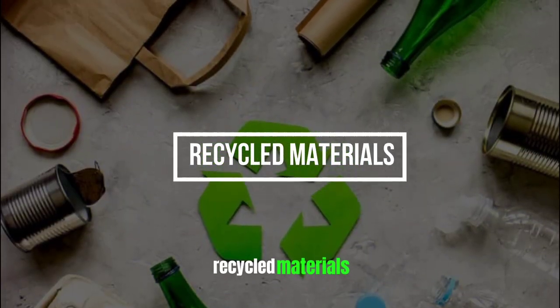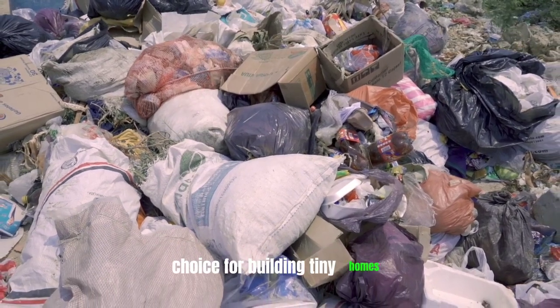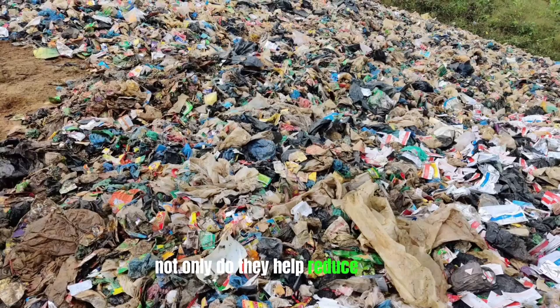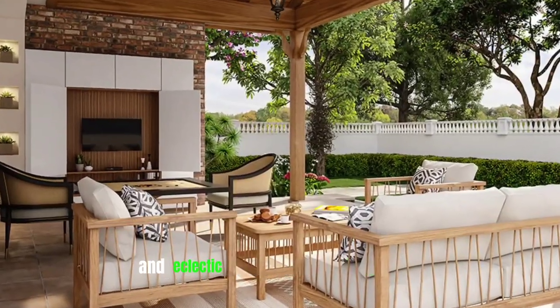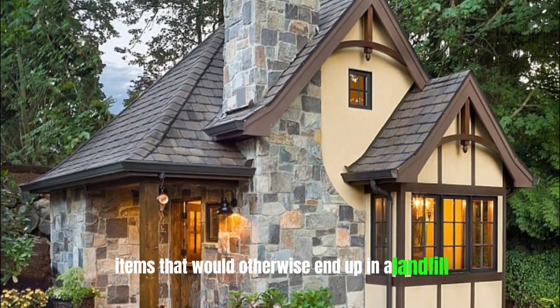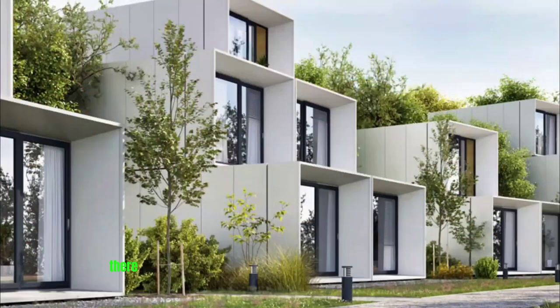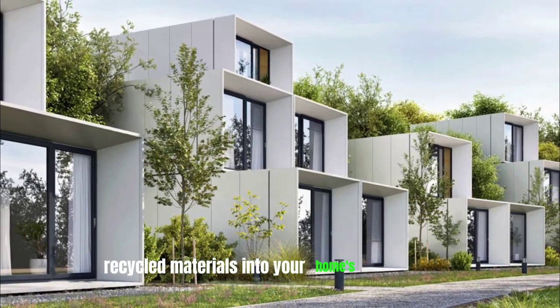Recycled materials are becoming an increasingly popular choice for building tiny homes, and it's easy to see why. Not only do they help reduce waste and minimize the impact on the environment, but they also add a unique and eclectic touch to the overall design. Using recycled materials in your tiny home allows you to give new life to old items that would otherwise end up in a landfill. From reclaimed wood for flooring or furniture to salvaged windows and doors, there are countless possibilities for incorporating recycled materials into your home's construction.